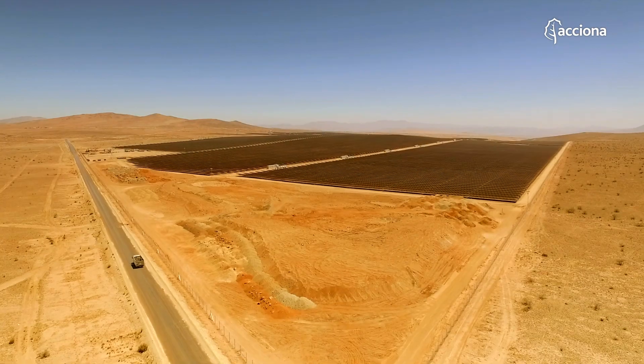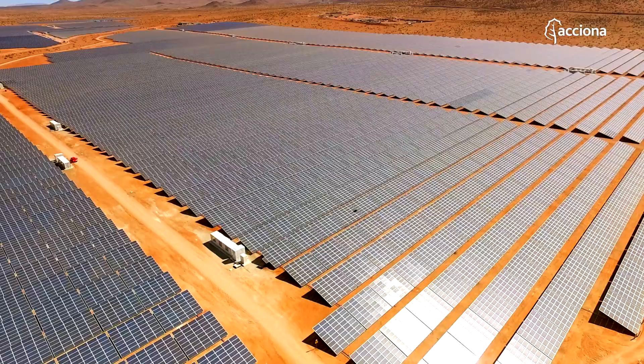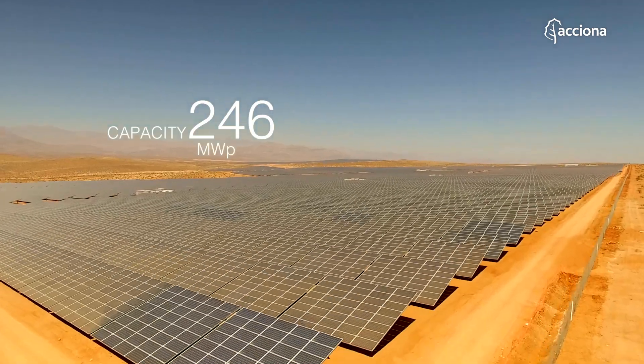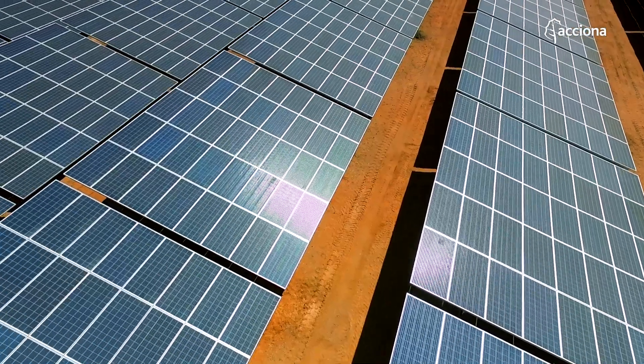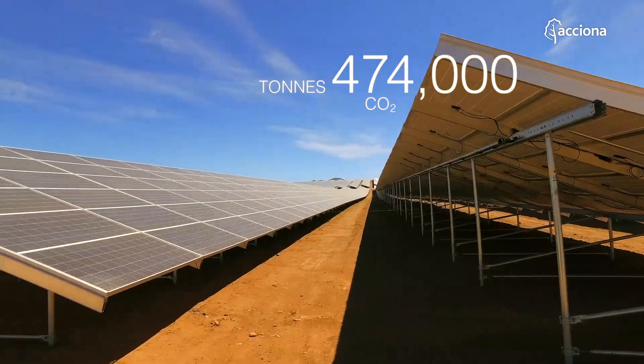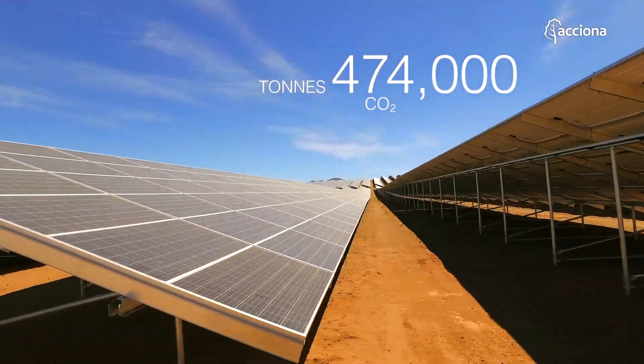El Romero Solar is a good example of this. Located in the Atacama Desert, this photovoltaic plant makes use of the sun's rays to produce electricity equivalent to the consumption of 240,000 Chilean homes, and it avoids the emission of 474,000 tons of CO2 every year in the process.